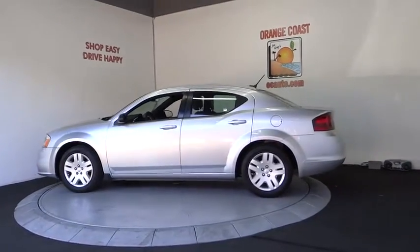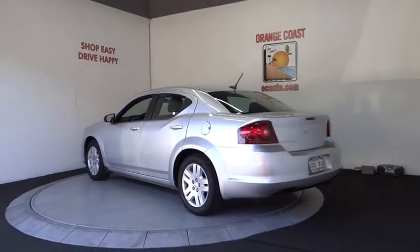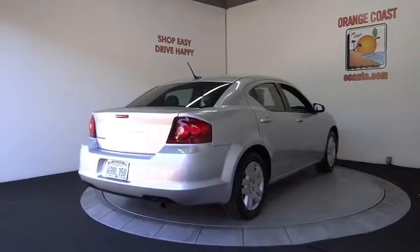Surprisingly roomy with the Avenger, you can have the sporty looking car you want and still get the storage space you need. This vehicle has less than 85,000 miles. Here are some of this vehicle's great options.